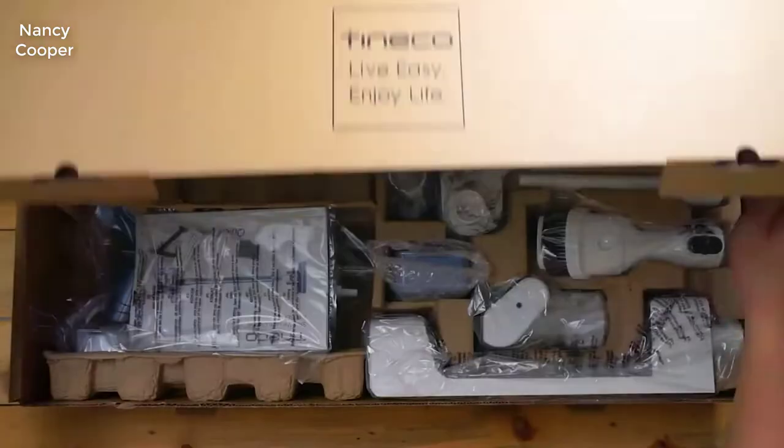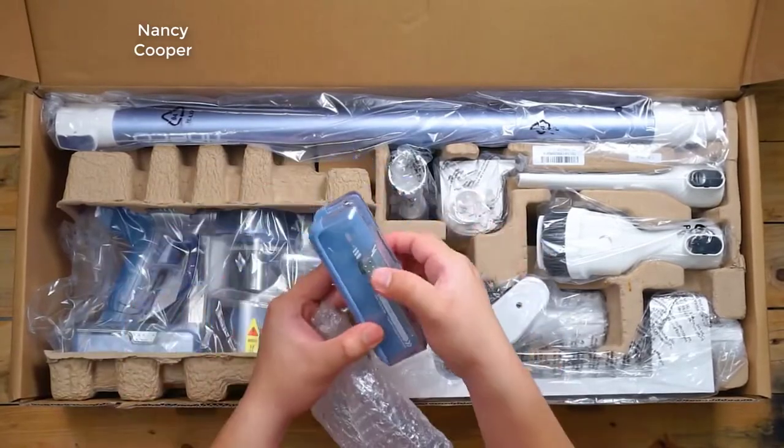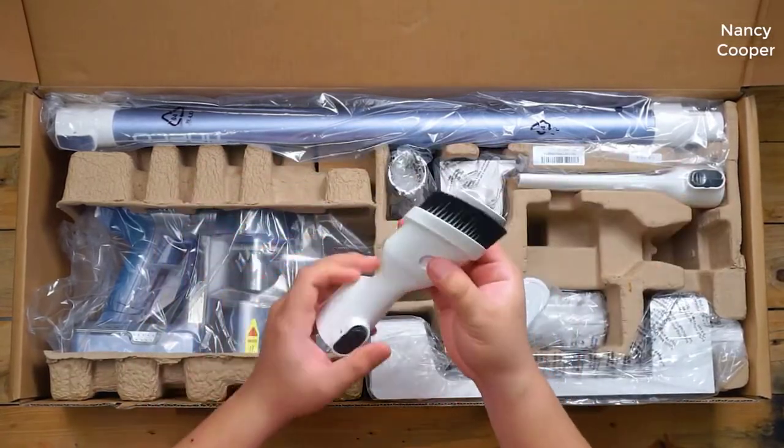Hey guys, how's it going? Today I want to do just kind of a quick review for you guys on the Tineco A11 Master Cordless Stick Vac. I hadn't seen too many reviews on this, so I thought I'd give you guys my two cents based on my experience and let you know what I thought about it.